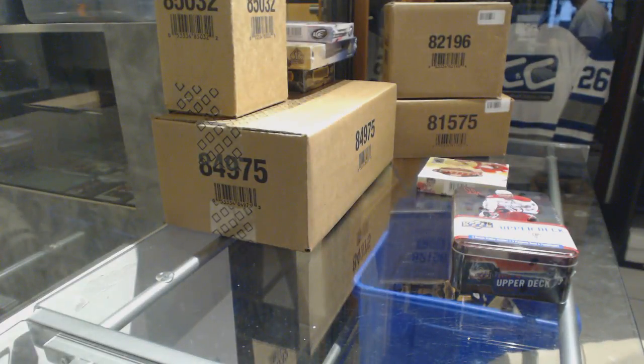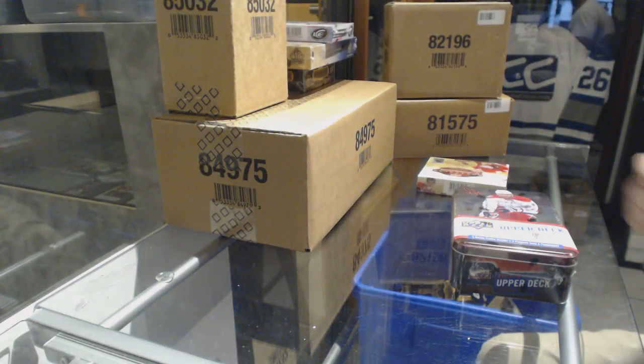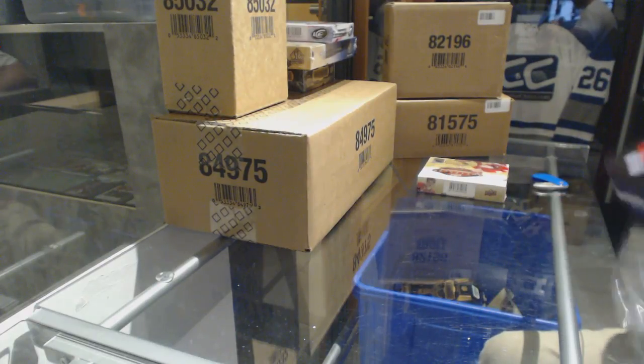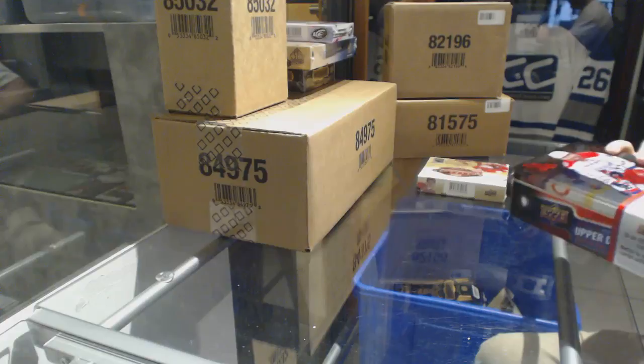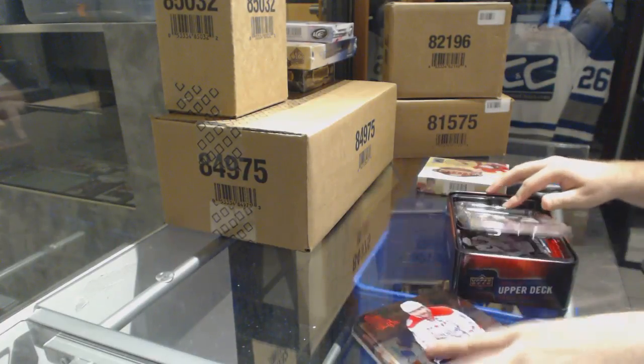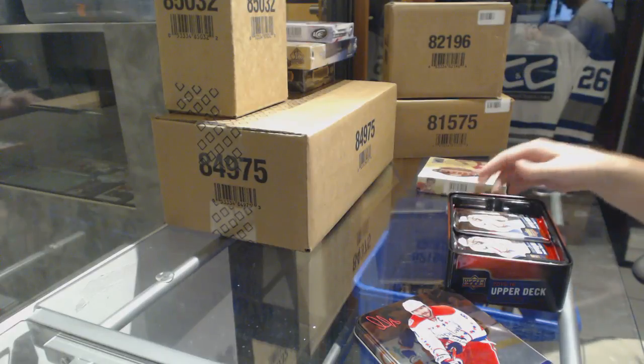Starting off CNC break number 6579, we've got the Series 2 tin, 15-16 and the 16-17 artifacts. Oversized goes to the kids.